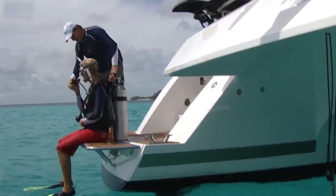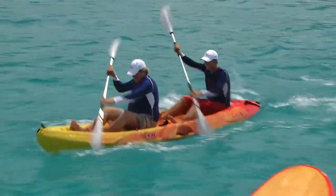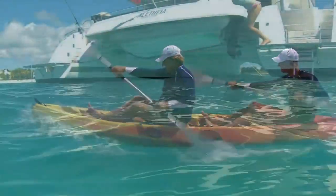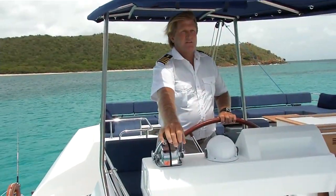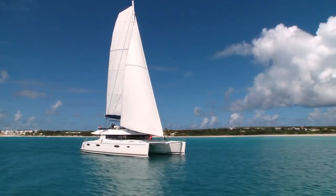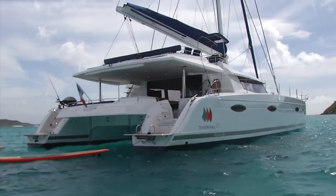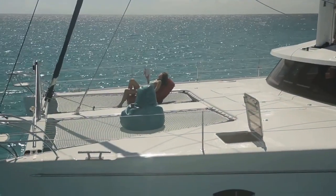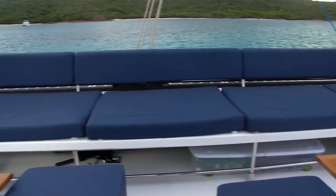If you want to scuba dive, it's as easy as stepping off the back of the boat. If you want to go kayaking or swimming, you just step off the back of the boat. If you want to see a new scene, we sail to a different location, we anchor, and you have a totally new view for the day. If you want to go and read your book, you do not have to wait for a spot on the beach — you go to our flybridge where you have the perfect view of every single beach that we take you to.